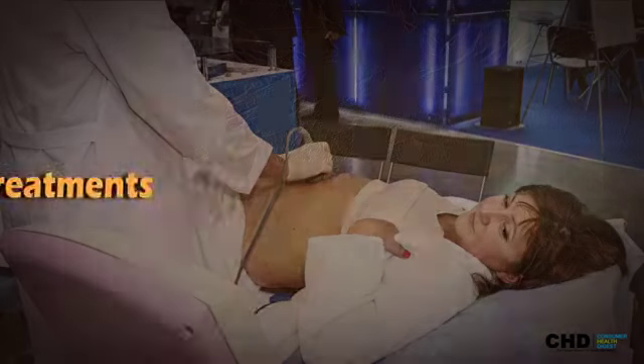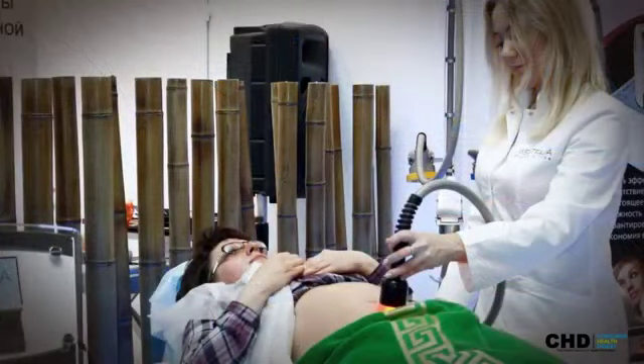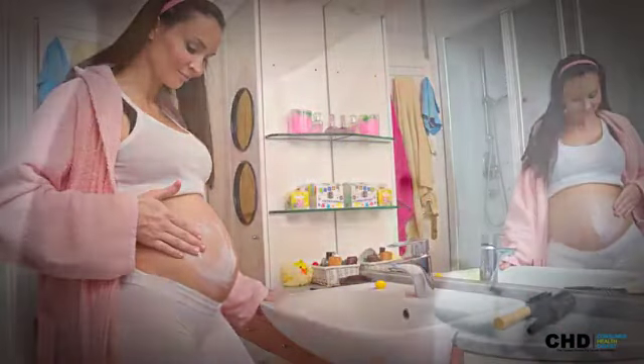Stretch mark treatments include: microdermabrasion, laser stretch mark removal, chemical peels, tummy tucks, treading oil and cream, and microneedling.